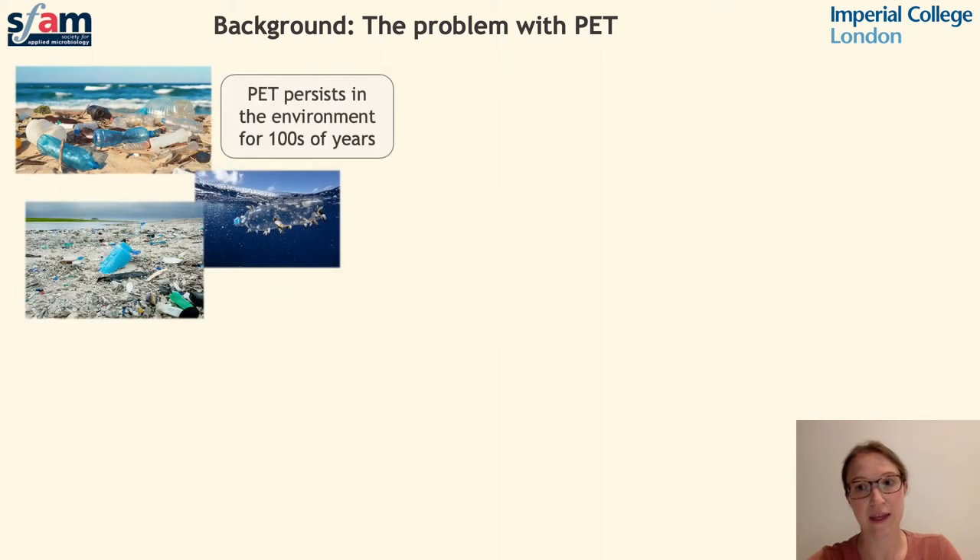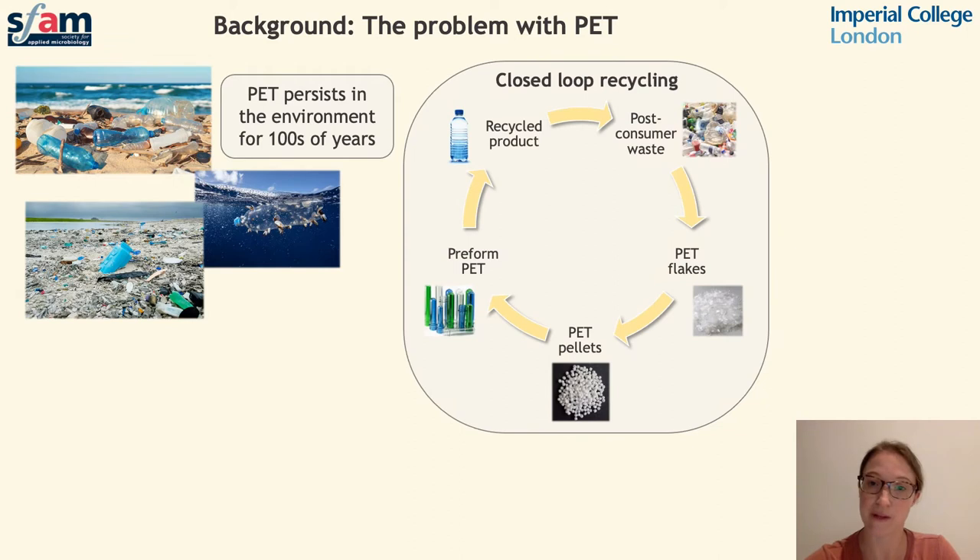Unfortunately, the desirable properties that make PET such a versatile material also cause its long-term persistence in the environment, and natural degradation of PET is estimated to take many hundreds of years. It is therefore imperative that efforts are made to reduce the amount of PET waste that enters the environment. One benefit of PET is that it is highly recyclable, and the recycling process is less energy intensive than producing new materials derived from crude oil.